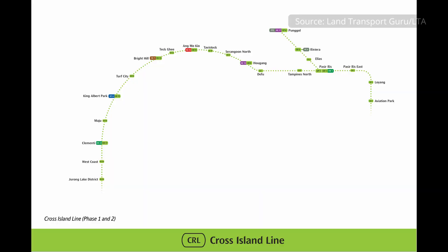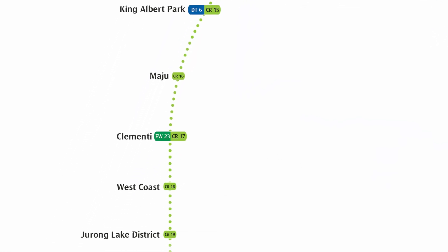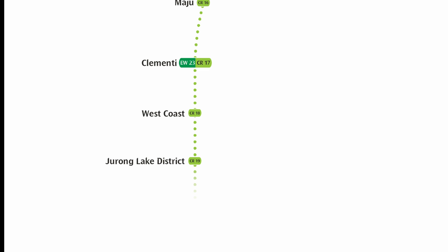Good morning! A new section of the Cross Island Line is having its groundbreaking ceremony today, and LTA has kindly invited me to the opening ceremony, so let's go check it out. Cross Island Line Phase 2 is essentially the stretch from Bright Hill to Jurong Lake District, and this is the stretch that will commence construction today.